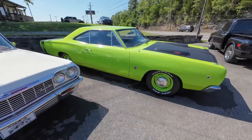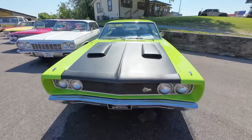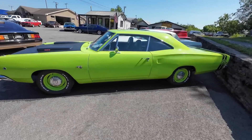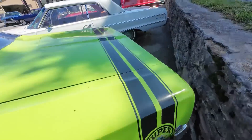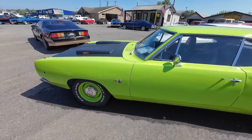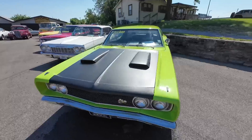And of course, this is a Dodge Coronet — a four-speed car with a 318 from 1968. It's got Super Beast stickers, but somebody just threw those on there. This is only a Coronet, not a Corvette, and it's priced at $32,900.